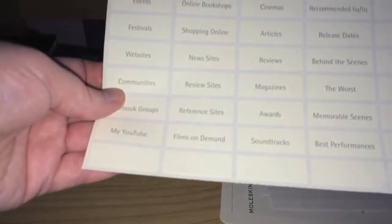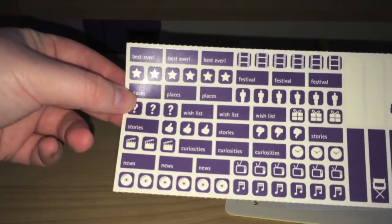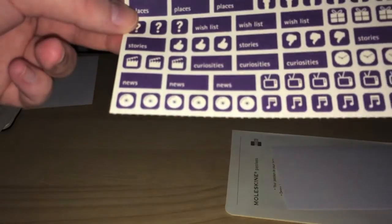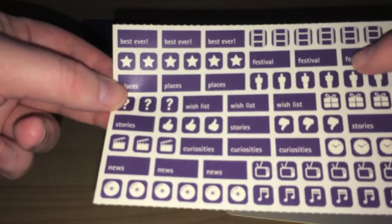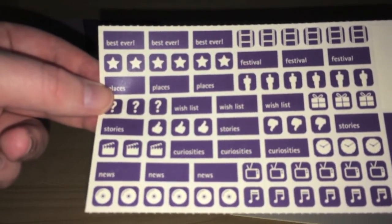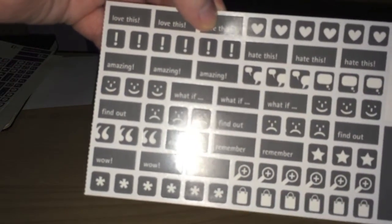Also, you've got five blank stickers along the bottom there for customising your tabs. And there are some more stickers here as well — you've got stuff like best ever, some stars, pictures of film reel, festivals, some Oscars stickers, thumbs up, thumbs down, TV, CD, music, and different bits and pieces. There are some more stickers too — you've got heartless, smiley face, sad face, quotes, and different things like that.